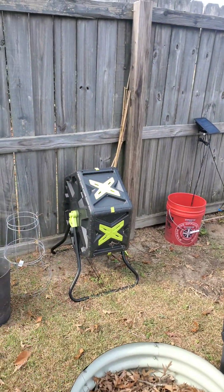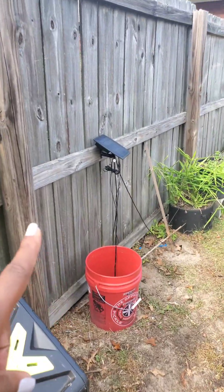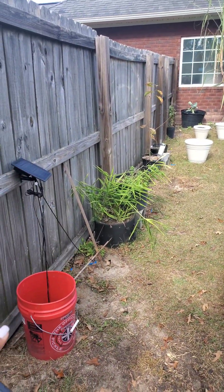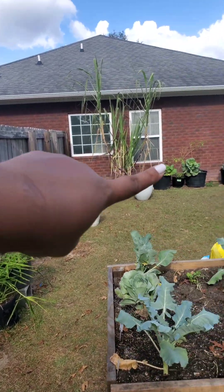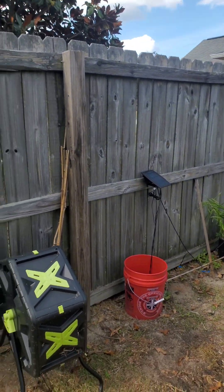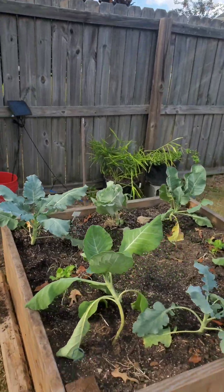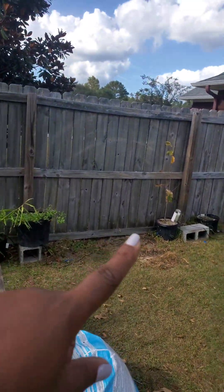Over here is my compost. And over here is my solar watering bucket that watered all of my containers that used to be along this wall during the summer. But I have been getting rid of my containers and dumping the dirt in my raised beds because I want to get rid of all of my containers.